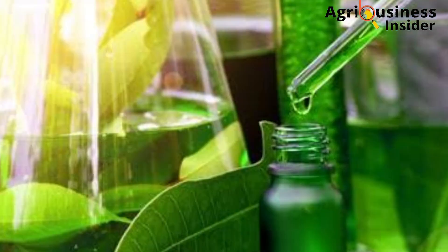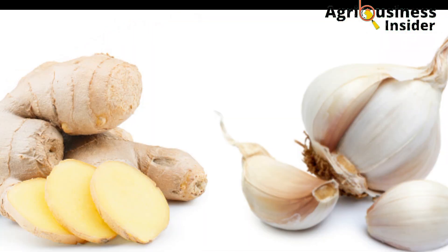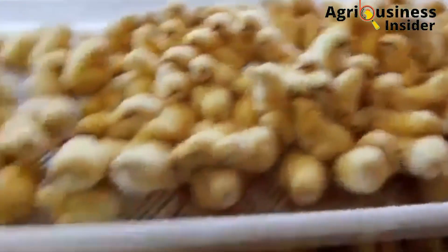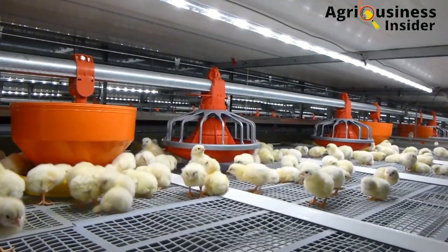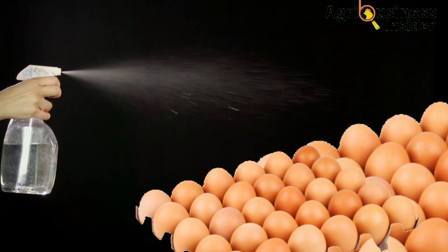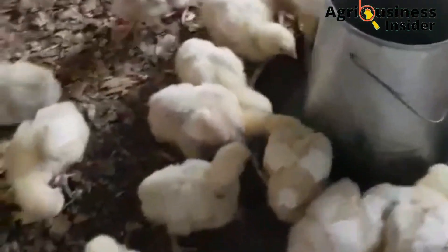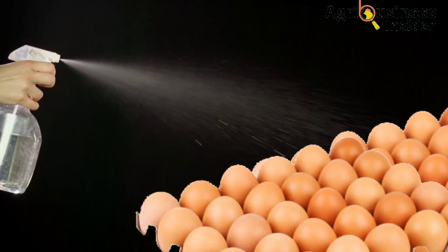Upon doing much research on the organic ways to eliminate these pathogens from the eggshell surface, I came across two natural organic extracts that are going to help us solve these problems so as to boost egg hatchability and also to make us as farmers produce strong and healthy chicks after hatching. The garlic and ginger extracts, when sprayed on the eggshells, have very important benefits concerned with increasing hatching of eggs and hatching of healthy and strong chicks. Some of the benefits of spraying eggs with diluted extracts of garlic and ginger are as follows.